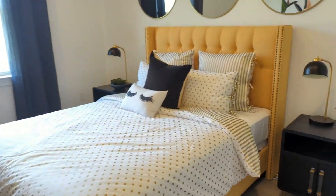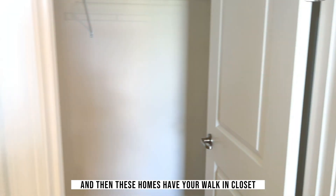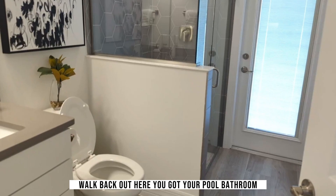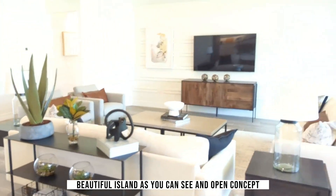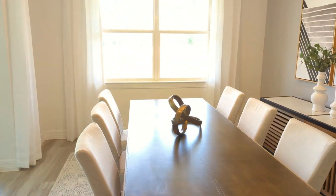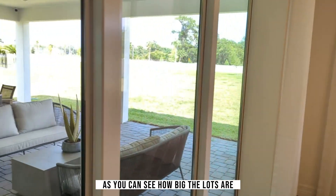Coming in from the garage, you have this mud area. And let's show you a little bit about these bedrooms — Jack and Jill — there you have a bathroom in the middle. Now you have another bedroom as you walk through, very nicely set up. And these homes have your walk-in closet, as you can see.